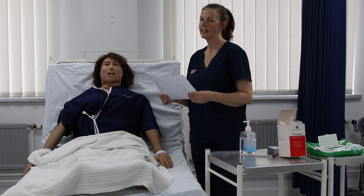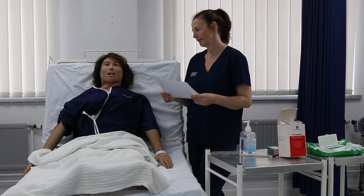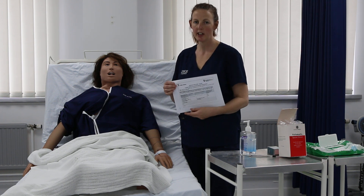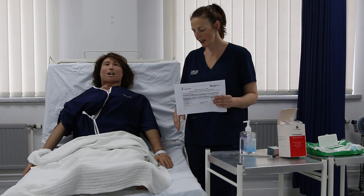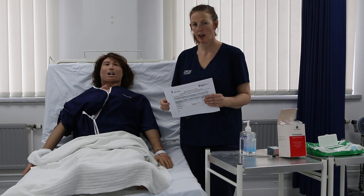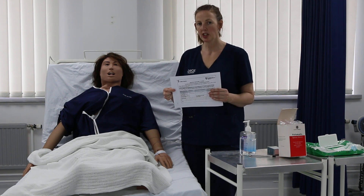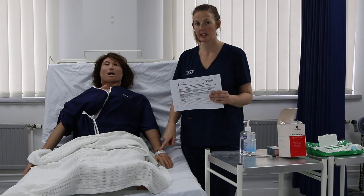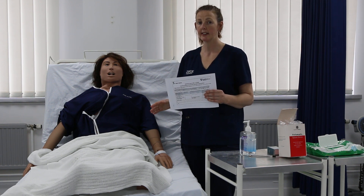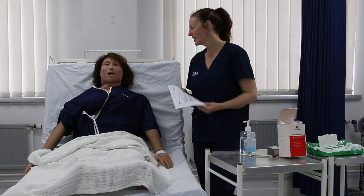Can I also ask you what your date of birth is? 26th of September 1963, that's great. Examiner, I just want to tell you that the name and date of birth correlate with my medication chart and also the wristband, and the patient's hospital number also correlates with the wristband and the medication chart, so I'm happy that the three-way ID check has been completed and I have the right patient.